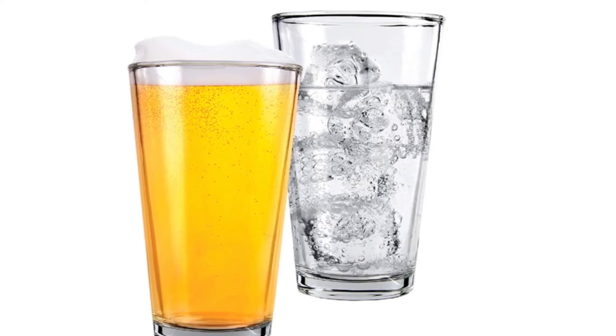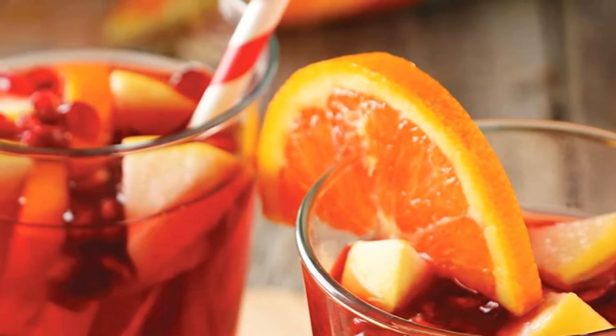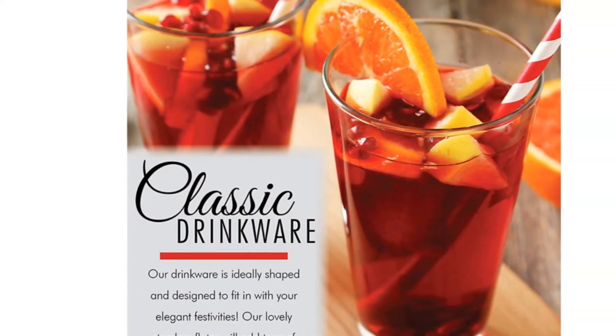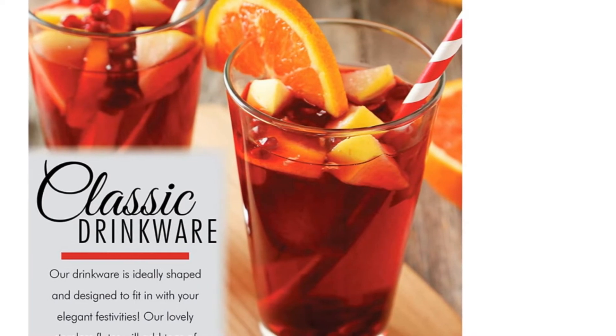Now, if you aren't the practical type, or if you have a more discerning palate, this may not be your top choice. The lack of beer-centric design leaves something to be desired. Overall, the build quality is excellent, and if you are looking to buy several glasses for a low price, we wouldn't hesitate to snatch up this multi-pack.